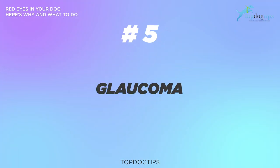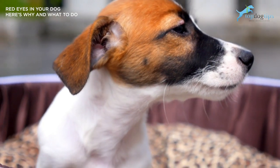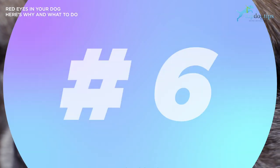Number five is glaucoma. Glaucoma is a fluid buildup in your dog's eye, which over time can lead to blindness. If this is the case, the dog's eye may look a little swollen. This is a severe condition that requires vet attention as soon as you notice symptoms.